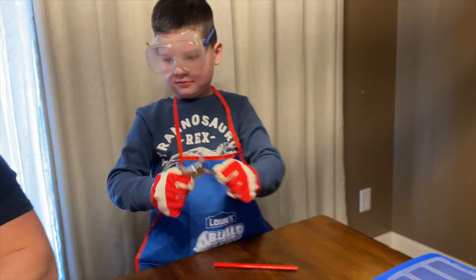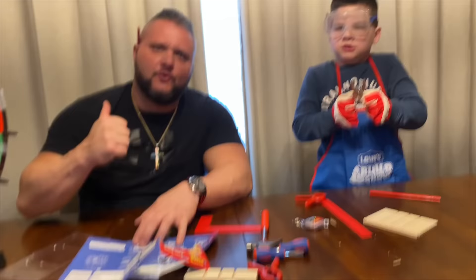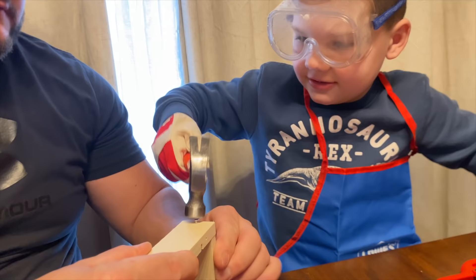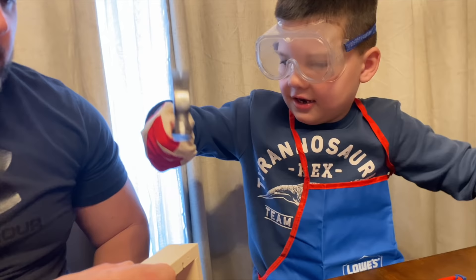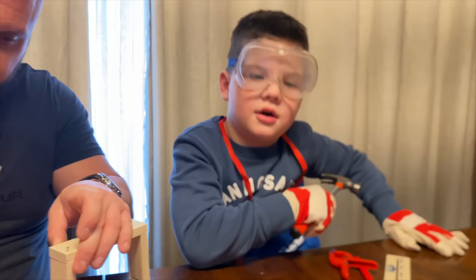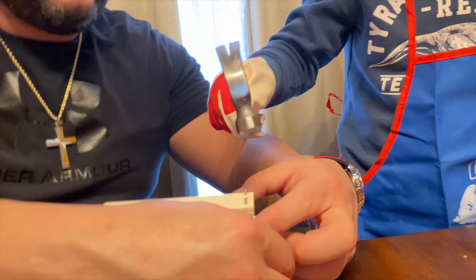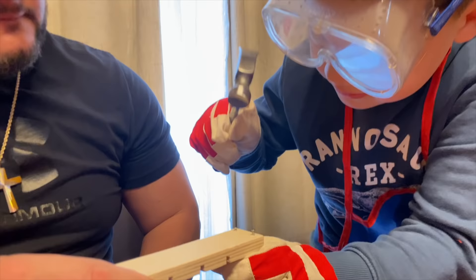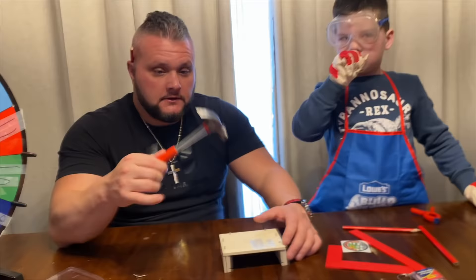So first things first — we gotta have the instructions, Dad. Alright, we're gonna get the first piece. Don't get your fingers. You gotta be careful. Good job! Okay, we're gonna need two nails. Caleb, that was a great job. I think you're like a natural builder. I can build anything! Man, this is hard work. Good job!